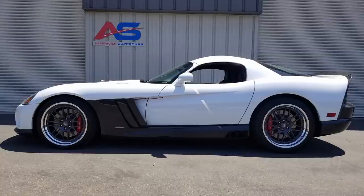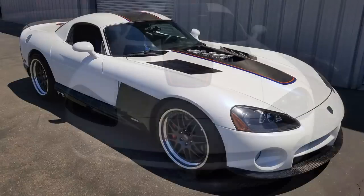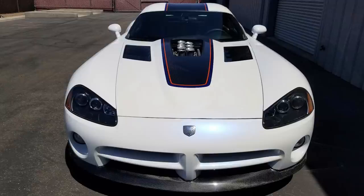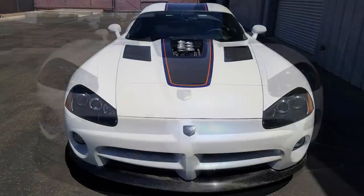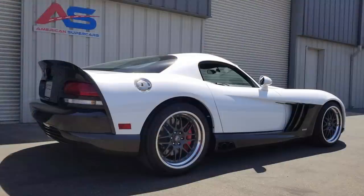Next up we have one of the rarest Vipers ever — the 2006 ASC Dodge Viper Diamondback McLaren. This was a one-of-one, where Dodge joined forces with McLaren and American Specialty Cars, or ASC for short. This was a company that developed specialty body parts and a ton of concept cars for many car manufacturers around the world, including Chrysler and McLaren.